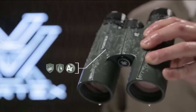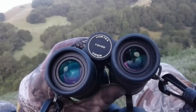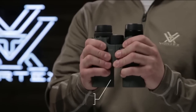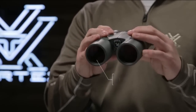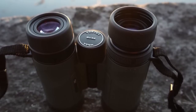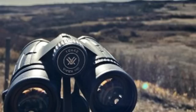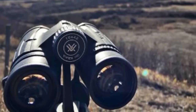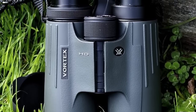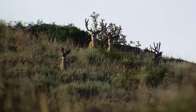The Viper HD binoculars feature a high-density optical system that delivers exceptional resolution and edge-to-edge clarity. The XR anti-reflective lens coatings give bright, full views even in low-light situations, making them perfect for early morning or late evening hunts, as well as bird-watching and nature-observing. The binoculars also come with a locking right-eye diopter, which allows you to tailor each barrel's focus to your eyes. The smooth center focus wheel provides fine focus control and quick, sharp views.